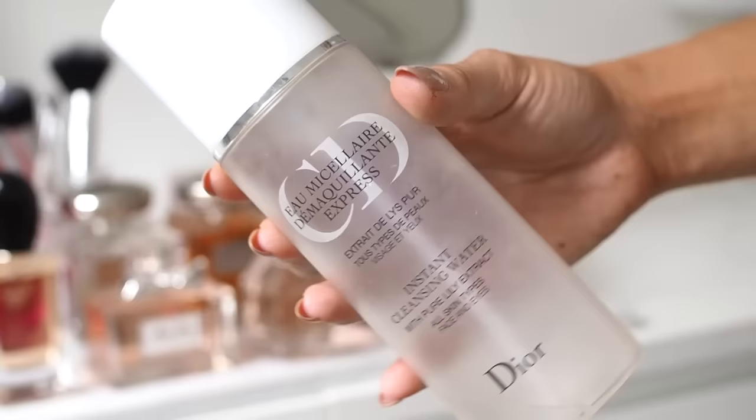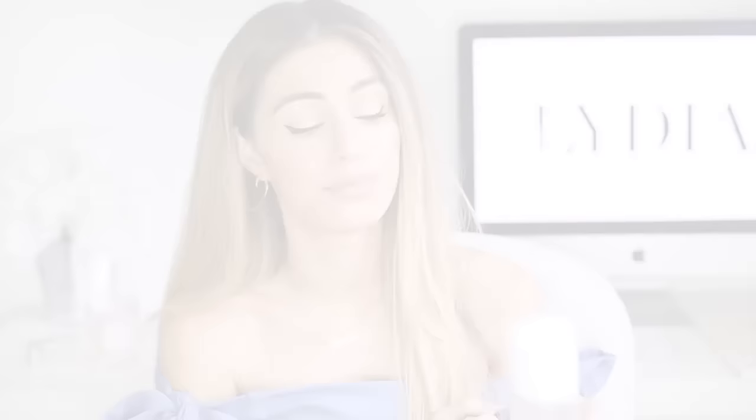Next up is the Dior Instant Cleansing Water with Pure Lily Extract and this is the second time that I've purchased this product — it's all gone. This is probably my favourite cleansing water and eye makeup removing water. It's actually a micellar water, and this is the most gentle one — it doesn't sting my eyes and it really does melt off eye makeup the best. I don't have to do a lot of rubbing. I always know that if I buy a product twice it means I really like it. It is a more luxury skincare brand but you can pick it up from Boots, and it's especially good if you have sensitive eyes.